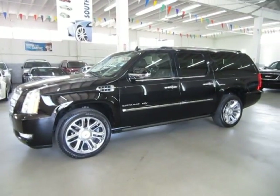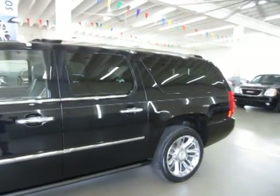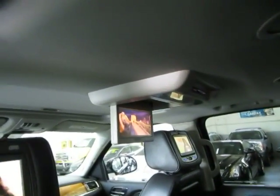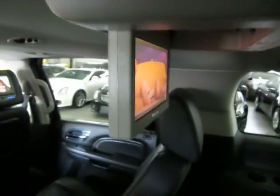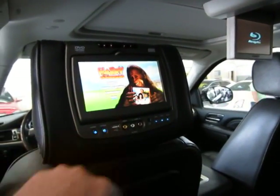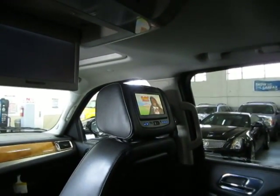I've got the vehicle running so I can show you all the DVDs playing. You've got two roof mounted units playing one movie now — these two are playing the same movie. And then these other two headrest units are playing a completely different movie that's ready to play — all you've got to do is hit the play button. So you can watch two different movies at the same time.